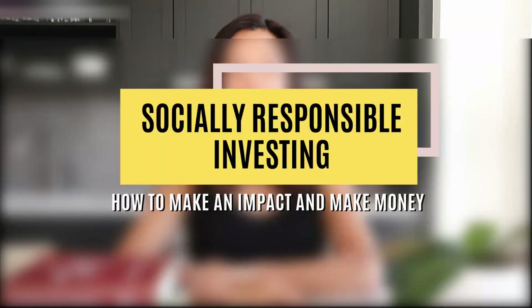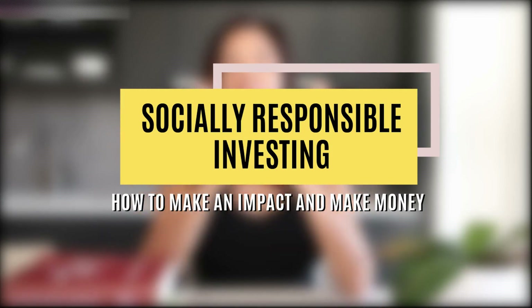Welcome back to the channel, the number one place for financial education, empowerment, and inspiration. In this video I'm going to talk about how to do socially responsible investing so that you can invest and put your money to work without compromising your values. There are a lot of socially responsible investing options out there so you can make a great return while also taking care of the environment and being ethical.